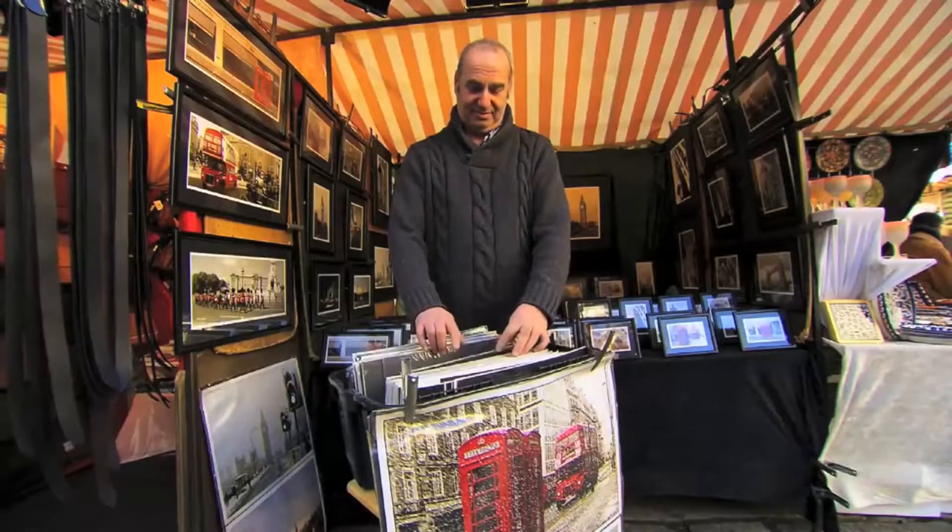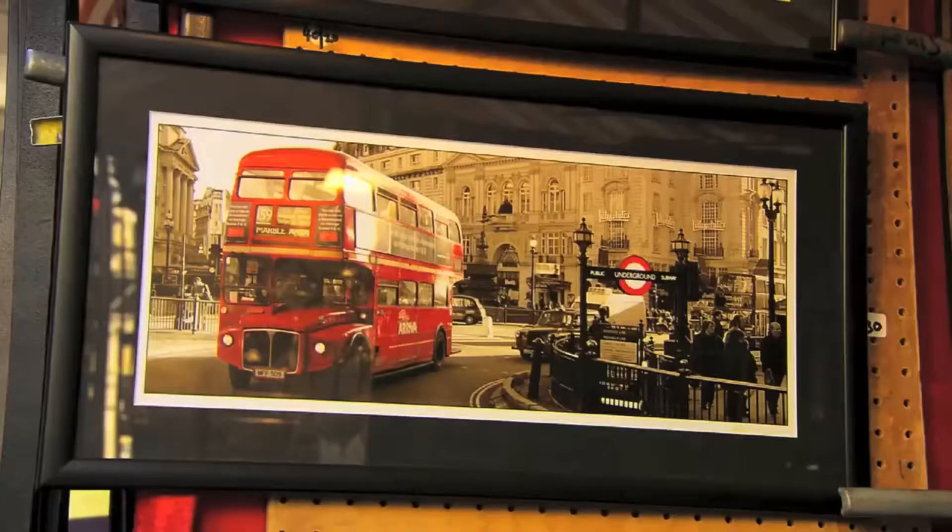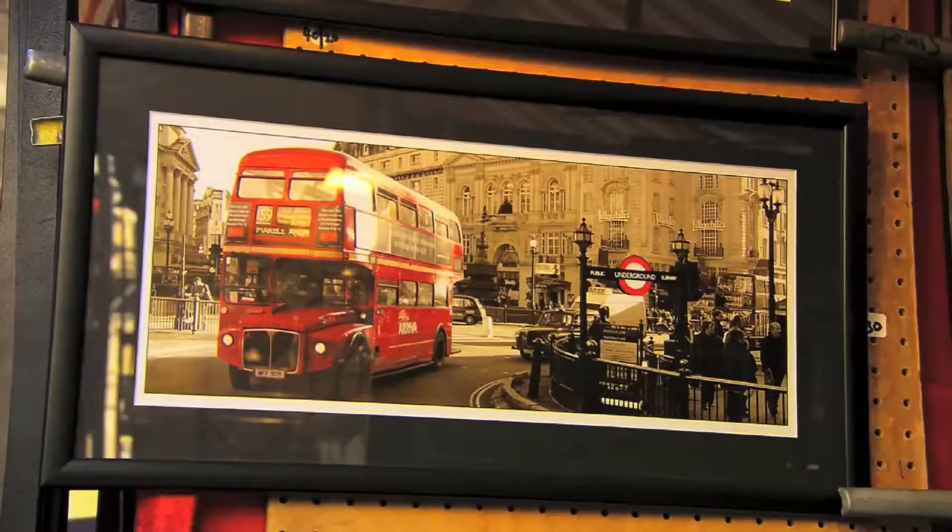Photographer Simon Weinstock runs a stall here. Tell me about your stall. I've been here 15 years on St James' Market. This is my most popular image. I do lots of other images — this is a London bus going round Piccadilly Circus with the old underground sign, very iconic.